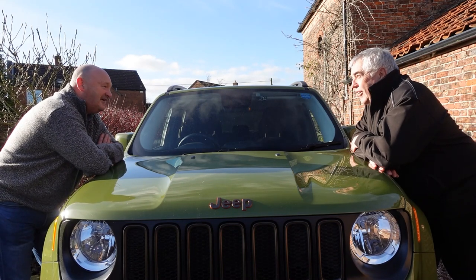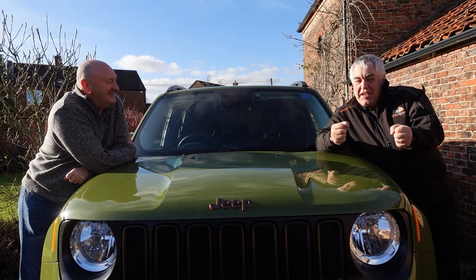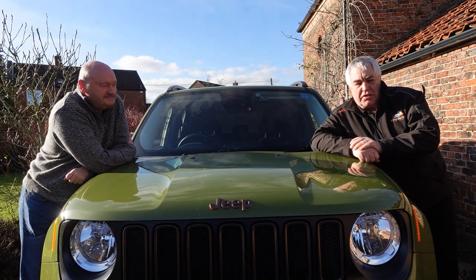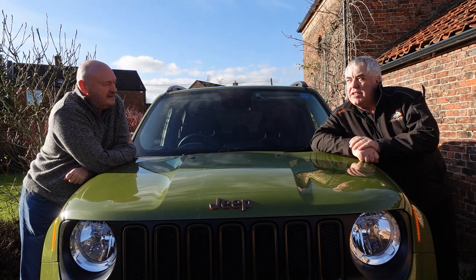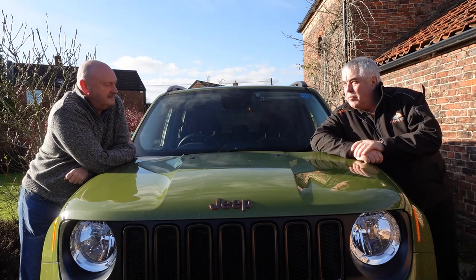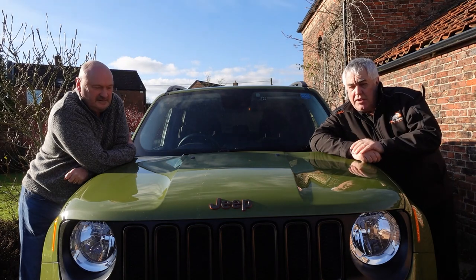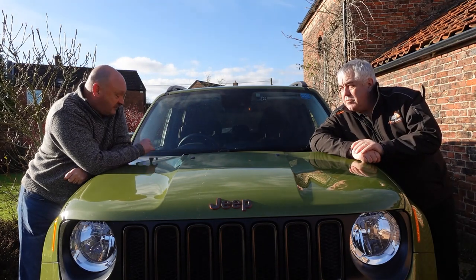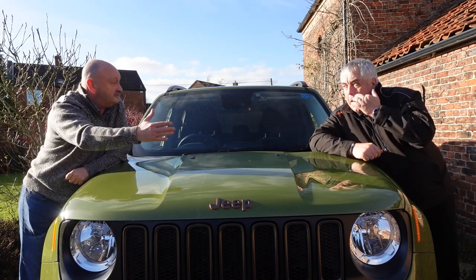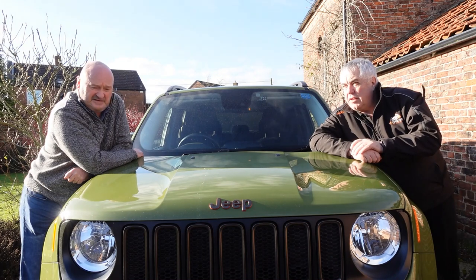Do you like lane departure? No. This has got it and it's like it's fighting me. It made me think about how close we are to driverless cars — all these things are coming together into one big package of technology. These are very modern cars. This one will also brake for you: if someone cuts across in front of you, it'll give you a warning and then slam the brakes on. The technology is amazing.